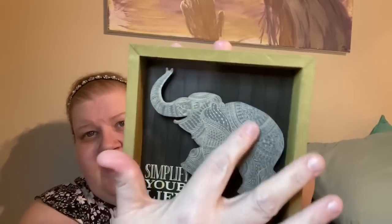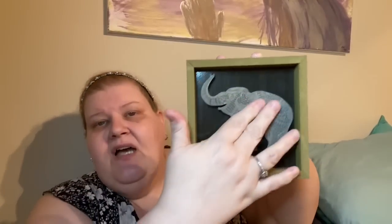Lisa picked out this elephant. You guys know elephants are good luck — if you put their hind end towards the front door, they'll walk money into your house, so it's good fortune to have elephants. This one is super cute and has a pretty mandala-type design. It says 'Simplify Your Life.' Elephants came up three times in one day so we had to get it.